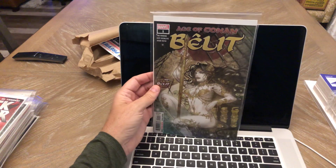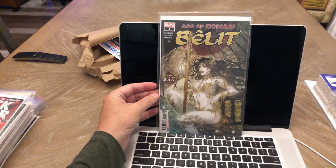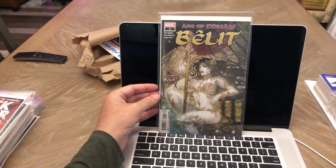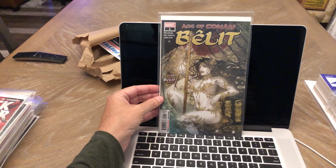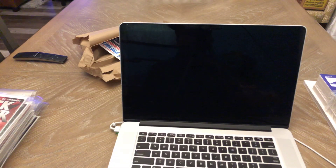Age of Conan: Belit number one — just went with the A cover, pre-ordered it. I love Sana Takeda's artwork. She does Monstress. Her artwork is just phenomenal and I just love that cover. Definitely going to give that a read.